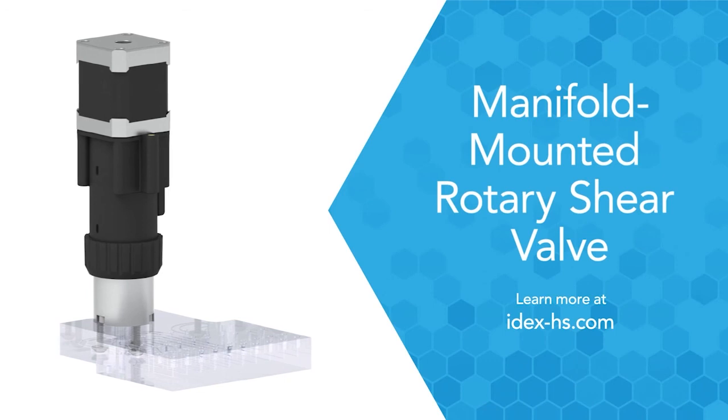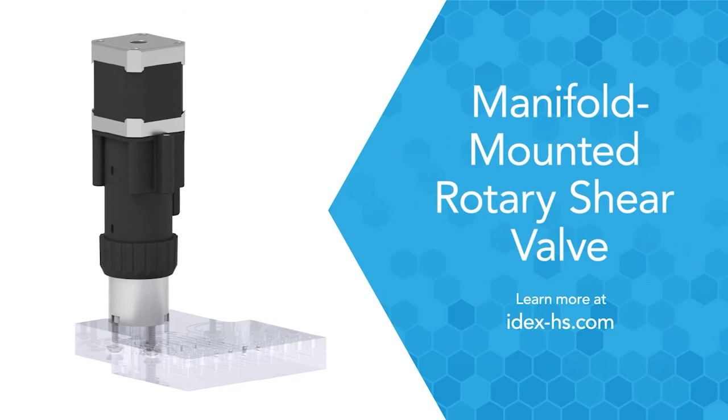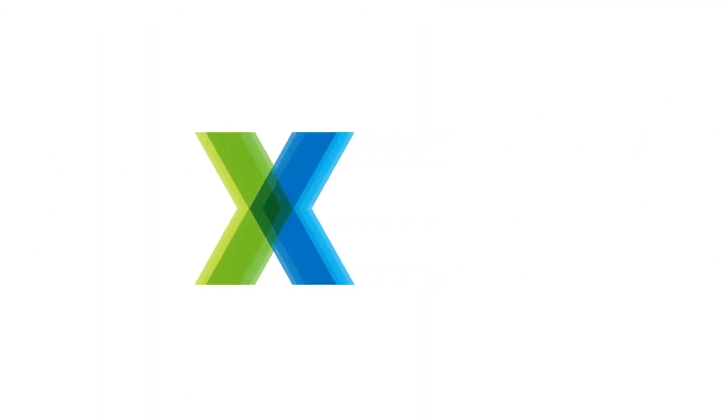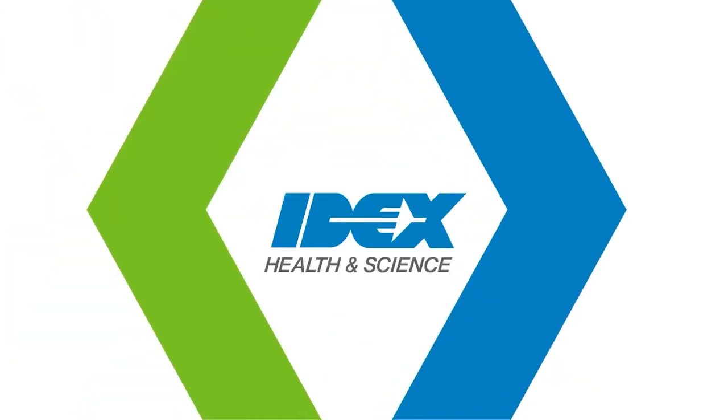Learn more at IDEX-HS.com. As the world's only advanced optofluidic company, we apply IDEX-ology intelligence to protect you from risk and empower your business.